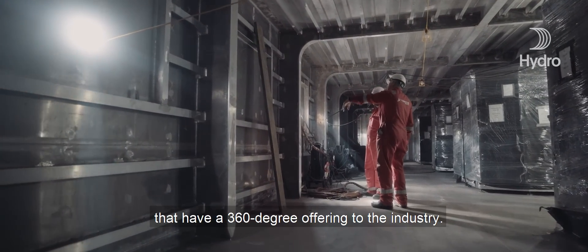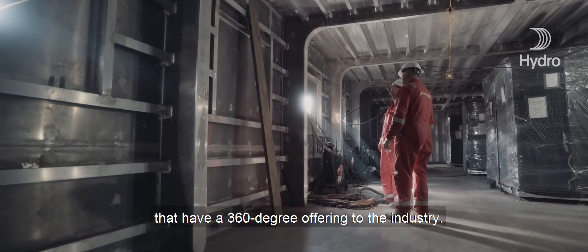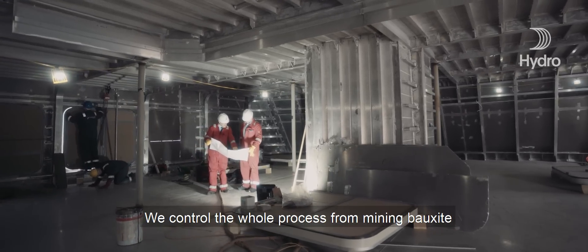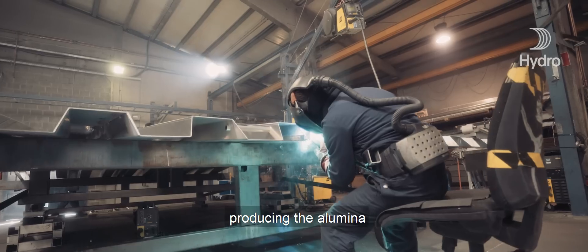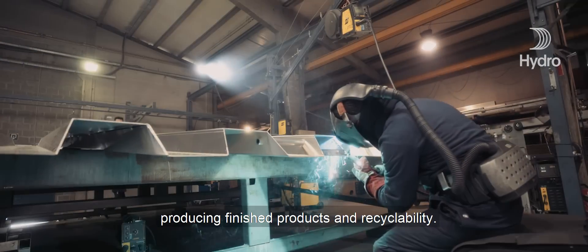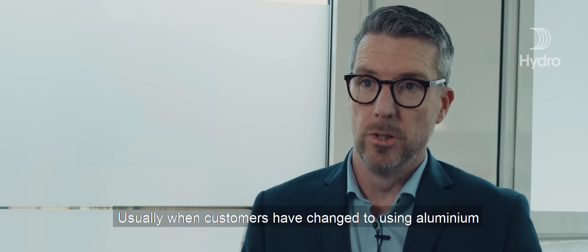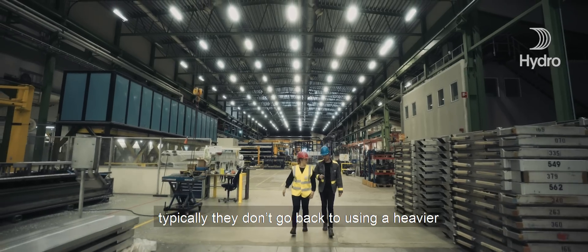Hydro is really the only company that has a 360-degree offering to the industry. We control the whole process from mining bauxite, producing the alumina, producing finished products, and recyclability.